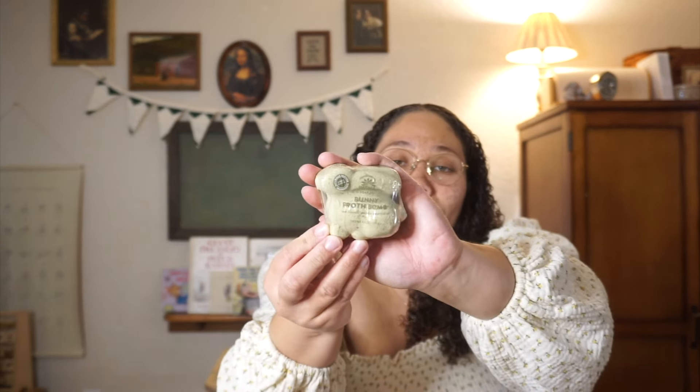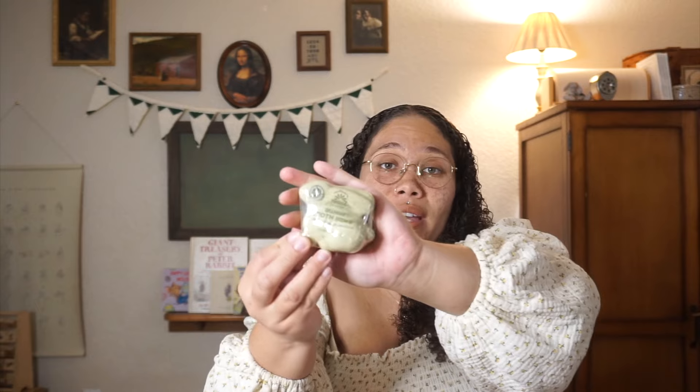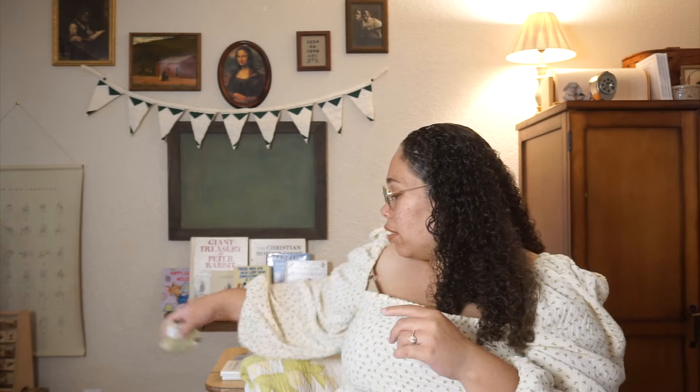From World Market I got them a bunny froth bath bomb with French lavender essential oils — naturally derived and clean ingredients, shaped like a bunny. I got them each one; my kids love to take baths so I thought these would be perfect. I love my non-toxic products, so finding a bath bomb that is non-toxic with natural ingredients is a huge win for me.